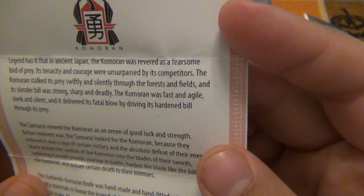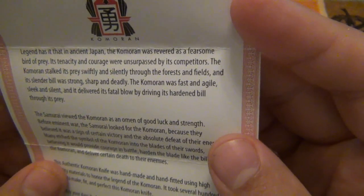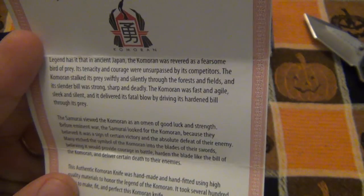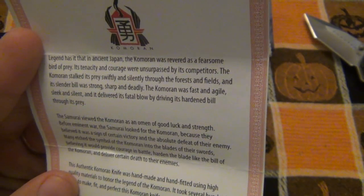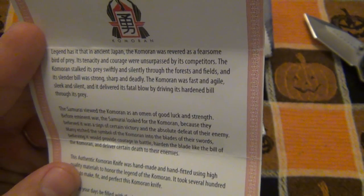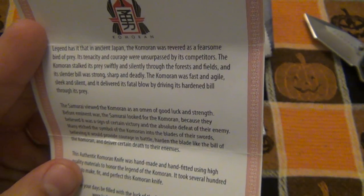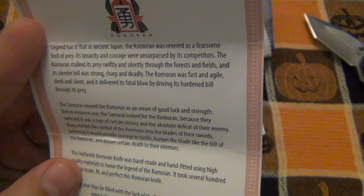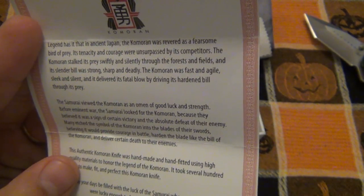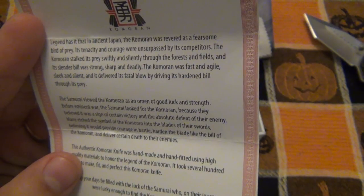Legend has it in ancient Japan, the Comoran was revered as a fearsome bird of prey. Its tenacity and courage were unsurpassed by its competitors. The Comoran stalked its prey swiftly and silently through the forests and fields, and its slender bill was strong, sharp, and deadly. The Comoran was fast and agile, sleek and silent, and it delivered its fatal blow by driving its hardened bill through its prey.